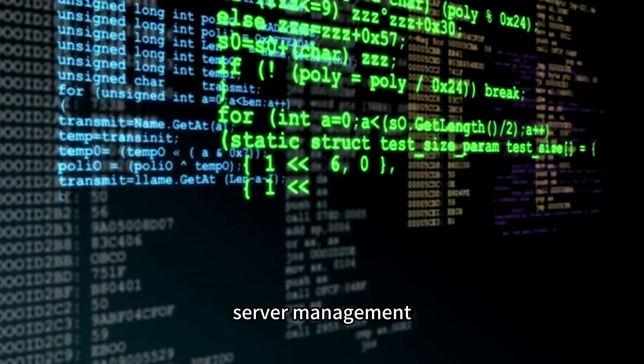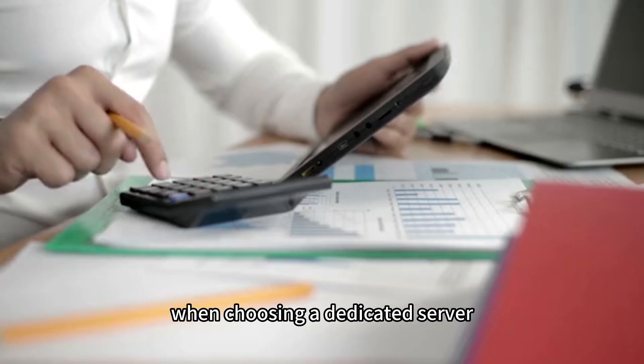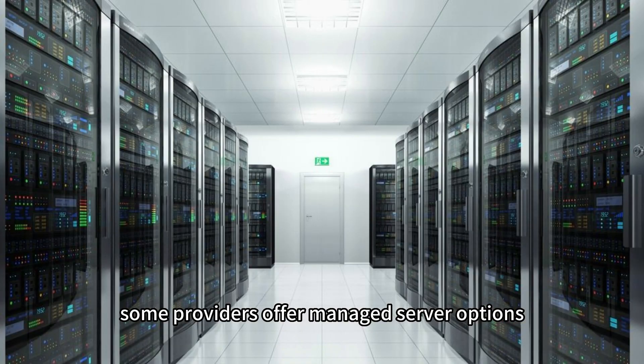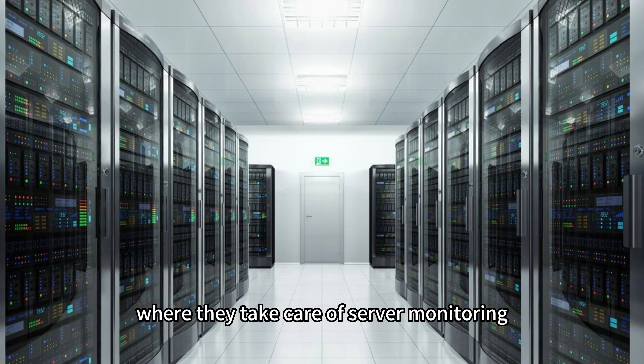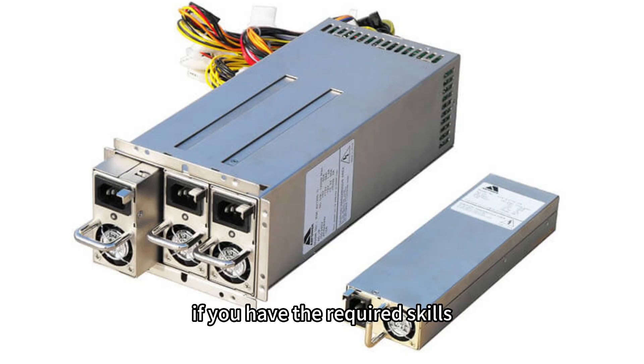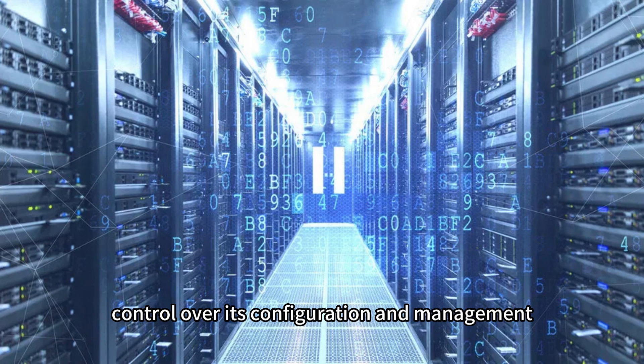Server management: Consider your technical expertise and available resources when choosing a dedicated server. Some providers offer managed server options where they take care of server monitoring, security updates, and maintenance tasks. Alternatively, if you have the required skills, you can opt for an unmanaged server and have complete control over its configuration and management.